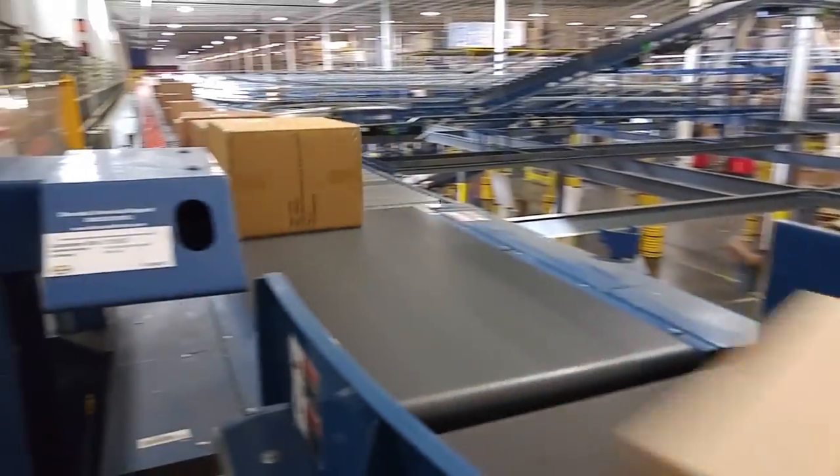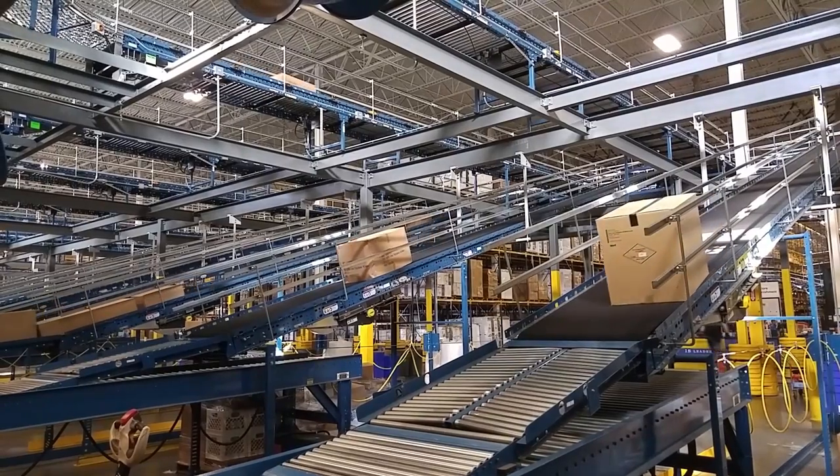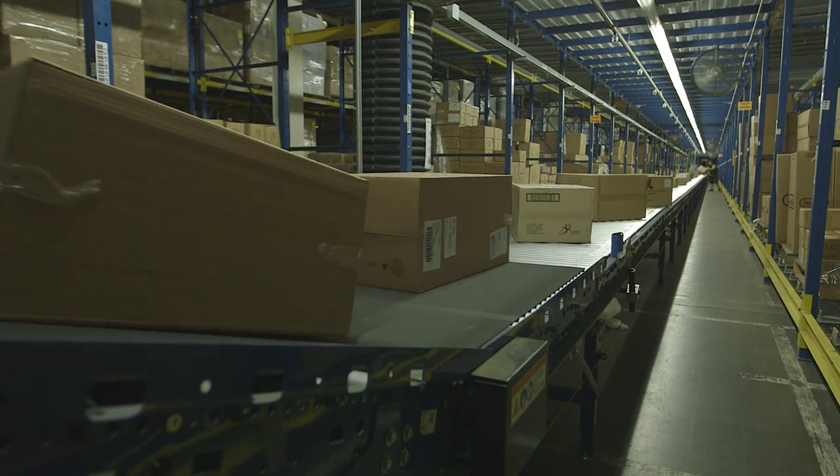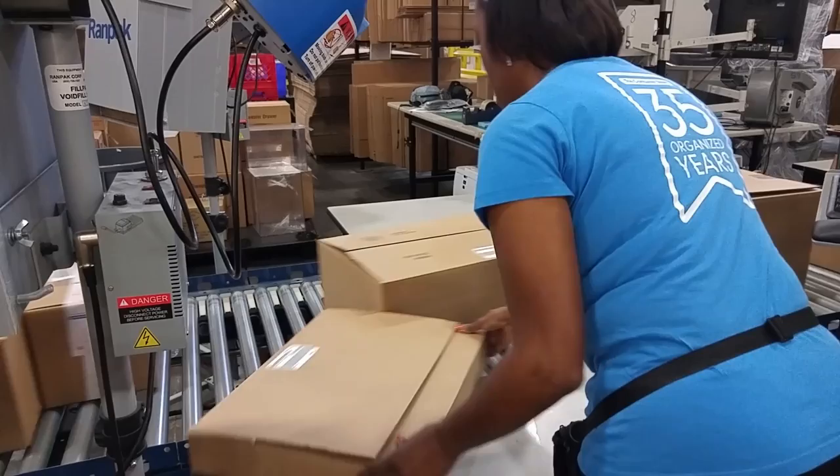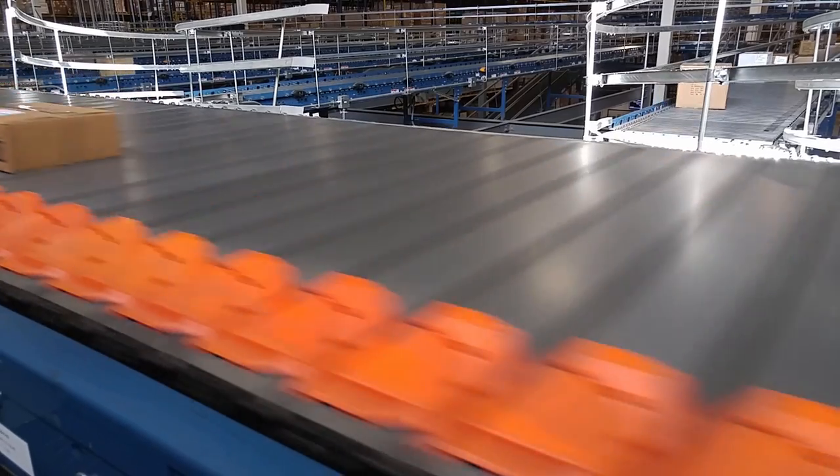One distribution center. Multiple channels to market, utilizing the same inventory and employees. It's a more efficient way to pick, pack, and ship in less time, using real-time software and automation.